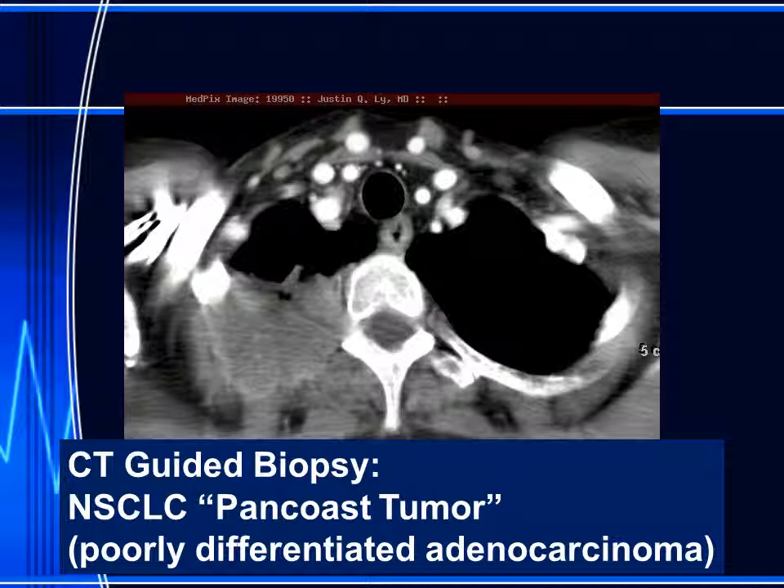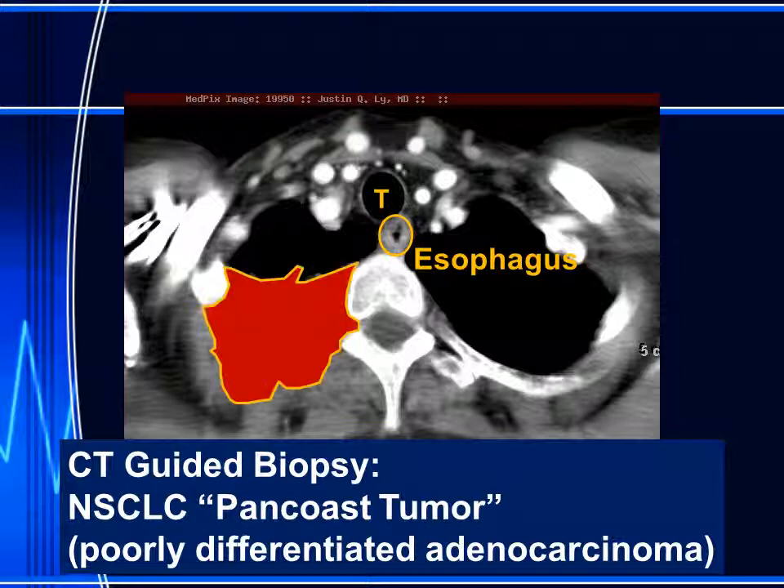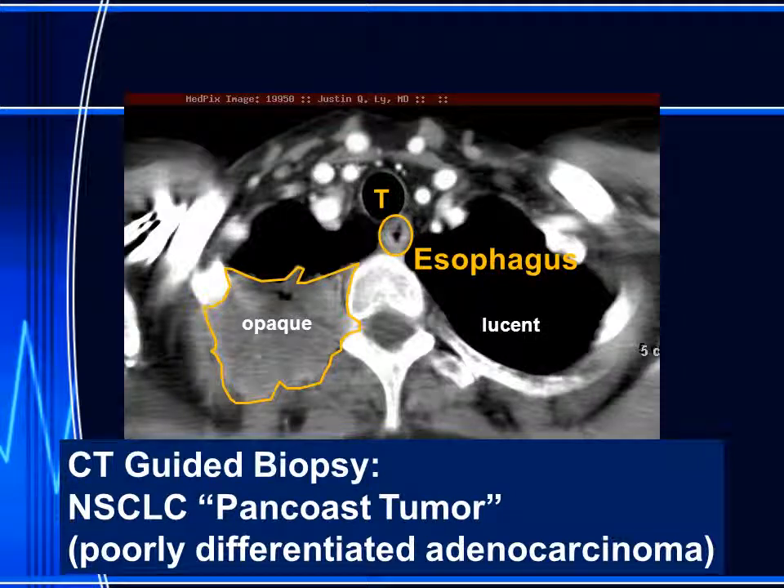If we look at this lung CT scan, we can see the esophagus with a small amount of air inside. We can see the air in the trachea, and we can see a large posterior right apical mass. This is causing the opacity that we see on the chest X-ray as compared to the lucency that we see on the patient's left side.